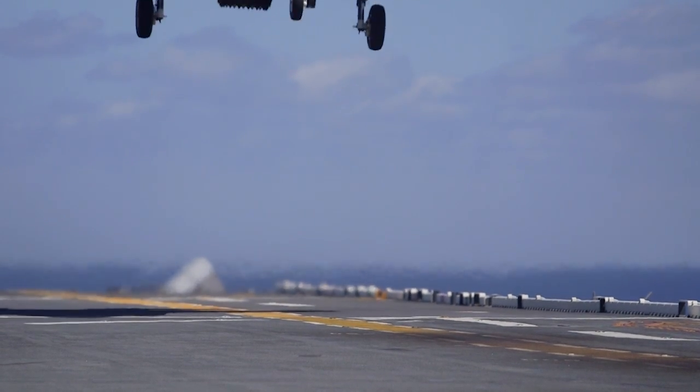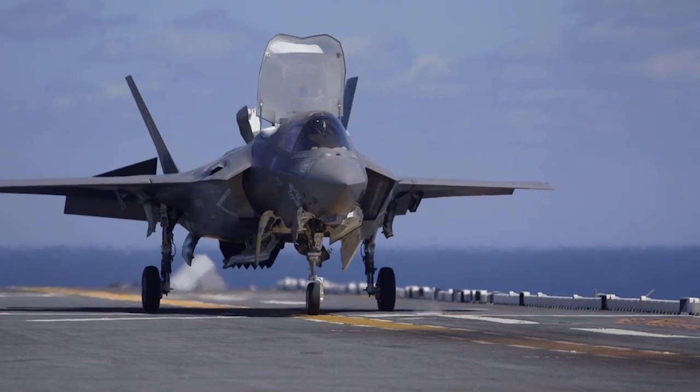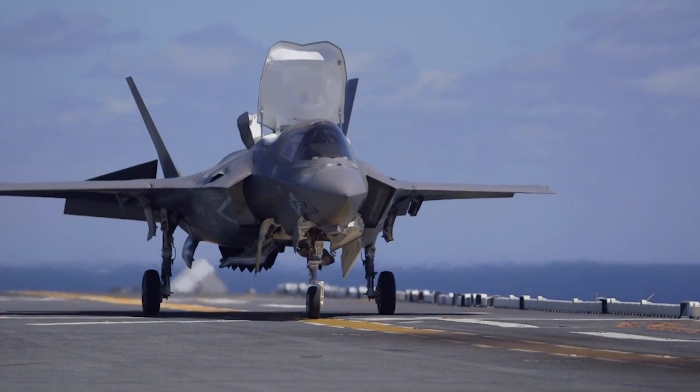It's been delayed for five years and is $163 billion over budget, but the F-35 Joint Strike Fighter might finally be operational.